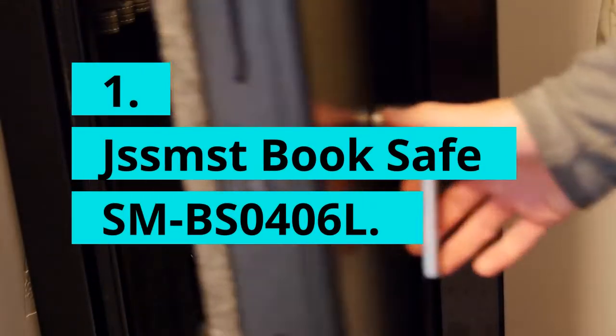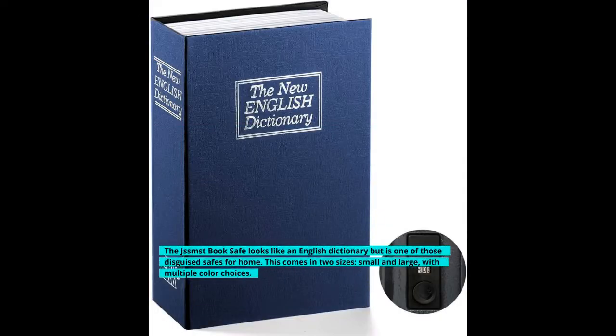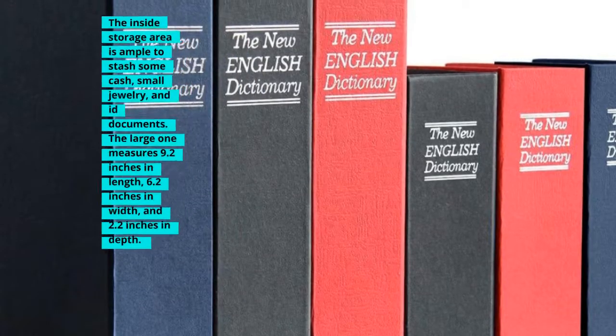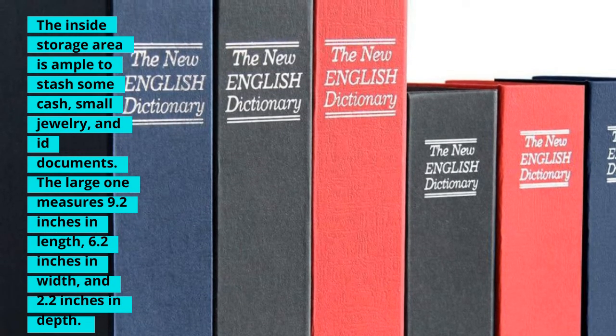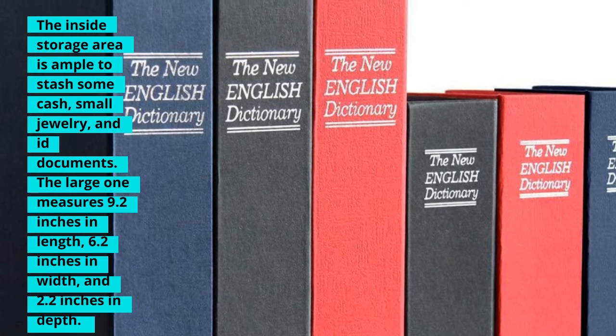1. JSS MSD Book Safe SMB S0406L. The JSS MSD Book Safe looks like an English dictionary but is one of those disguised safes for home. This comes in two sizes, small and large, with multiple color choices. The inside storage area is ample to stash some cash, small jewelry, and documents. The large one measures 9.2 inches in length, 6.2 inches in width, and 2.2 inches in depth.